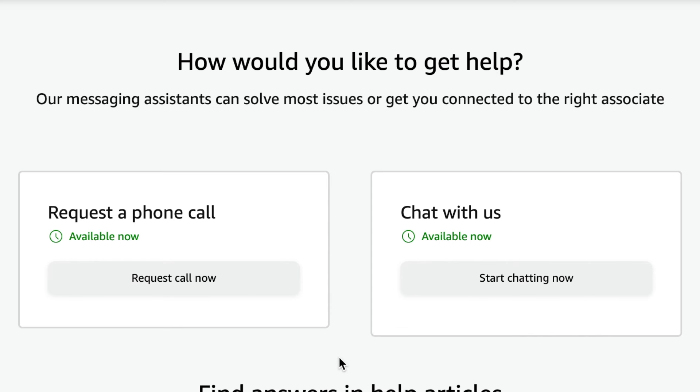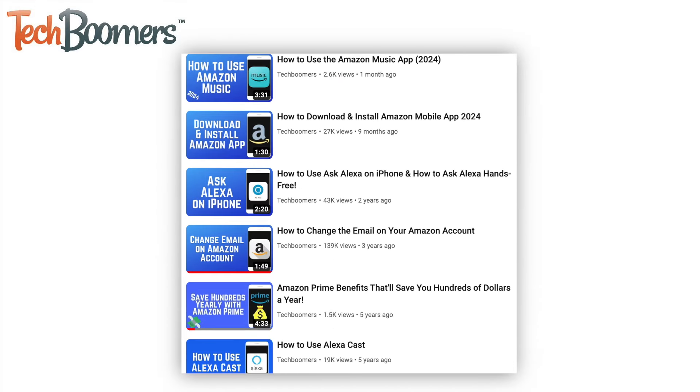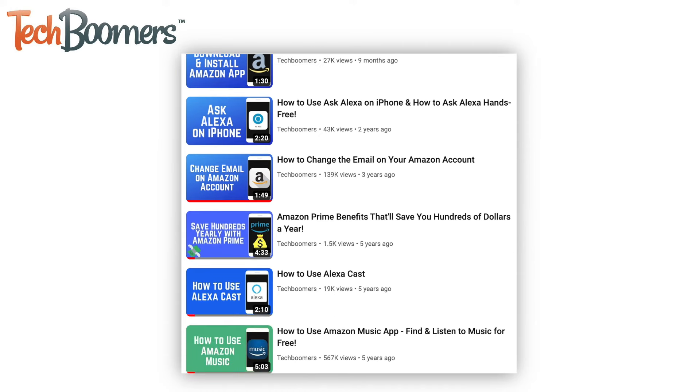That's all it takes to contact Amazon customer support. For more helpful Amazon tips and tricks, check out our full playlist of Amazon tutorials. We'll have it linked in the description box below.